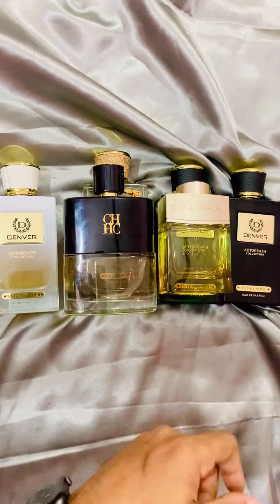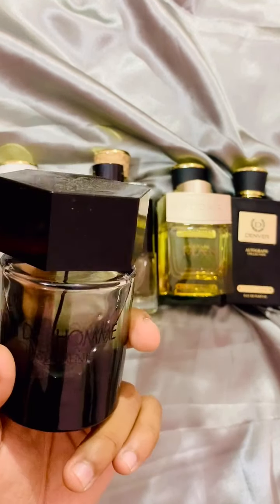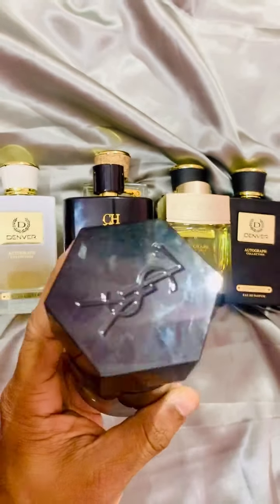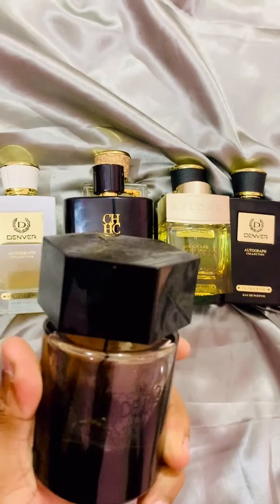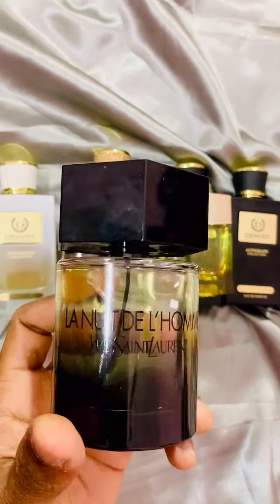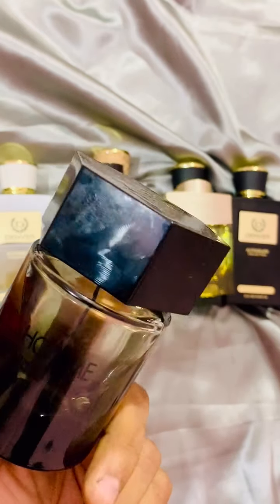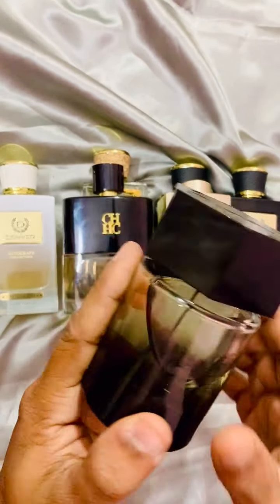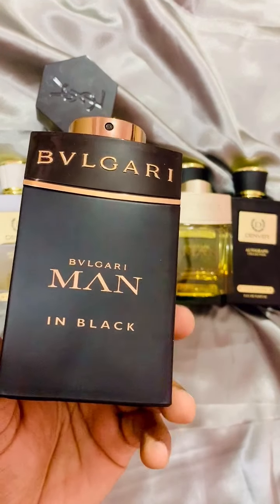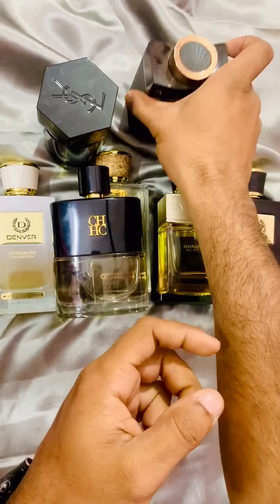This is the very hyped Éclat from the house of Lanvin, and I will also review this one. My first impression right now is that it really lacks in performance — the longevity is poor — but it is definitely a very sexy and sensuous fragrance. This one is Bulgari Man in Black, which is very boozy and has a nice tonka note in the base.